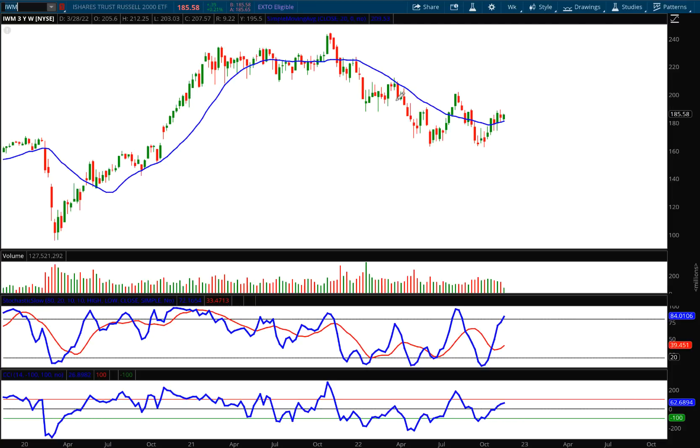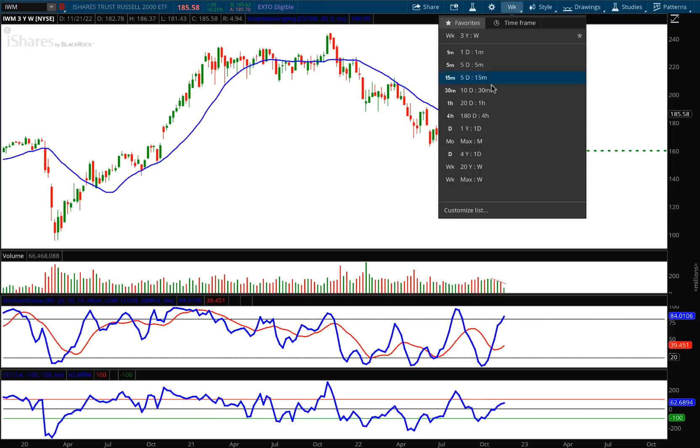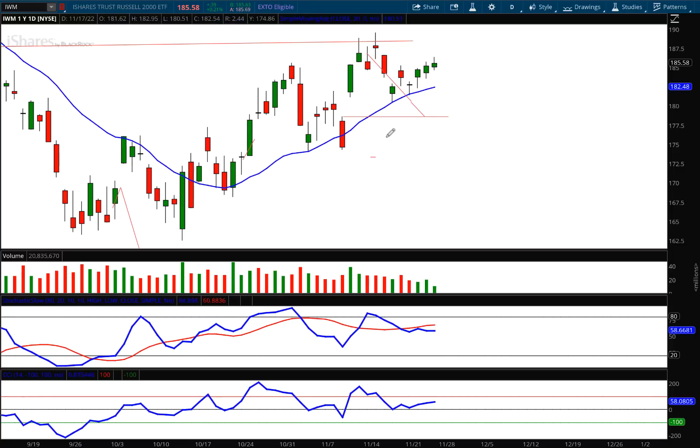Finally, looking at IWM, the small cap ETF, on the weekly chart we're still in a downward sloping trend — lower highs, lower lows — more of a trading channel. We have that wide divergence between the K and the D, and a drop in volume. These downside targets are still very much in place. On the daily chart, that downside target was almost hit a week ago, but I've extended it to 170.55, which is a gap fill area.